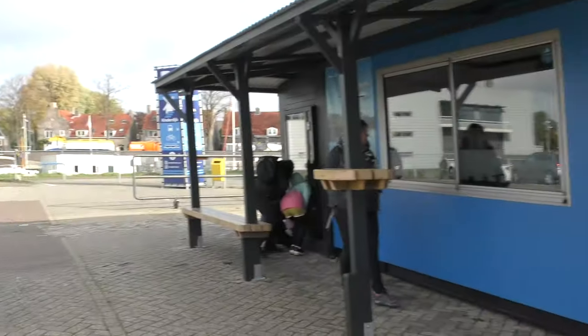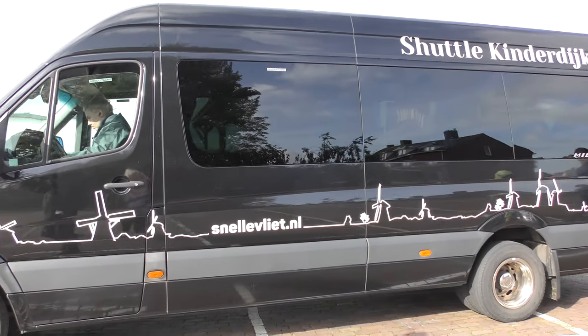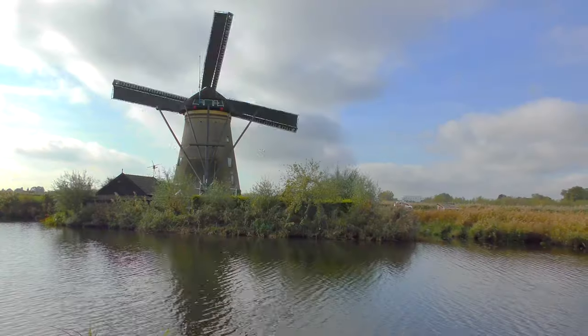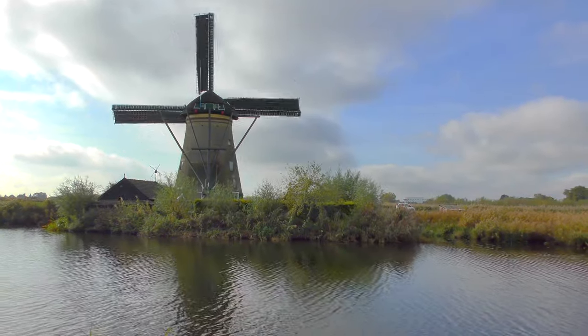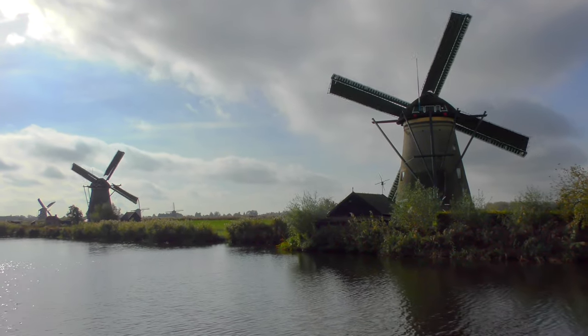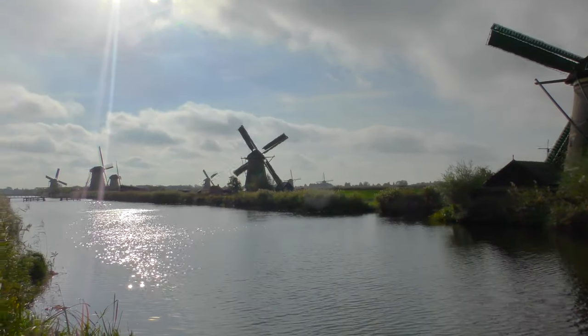Kinderdijk is a UNESCO heritage site consisting of 19 windmills. We got the shuttle bus — unfortunately a 45-minute wait — then drove 15 minutes to the site itself. Located near Dordrecht, Kinderdijk was built around 1740 and its 19 windmills are part of a large water management system designed to prevent flooding.